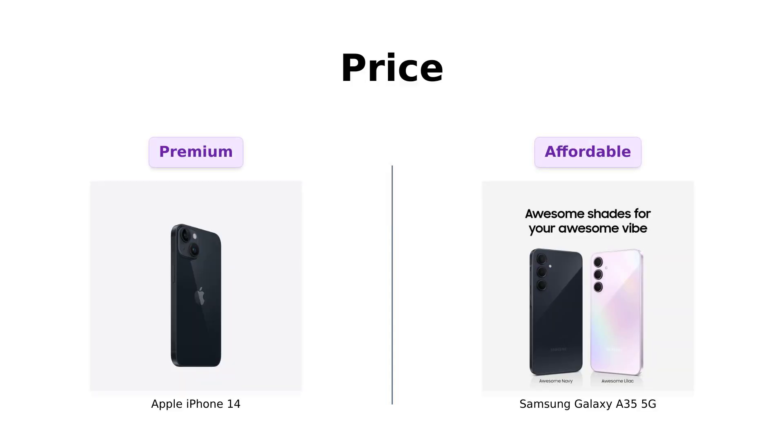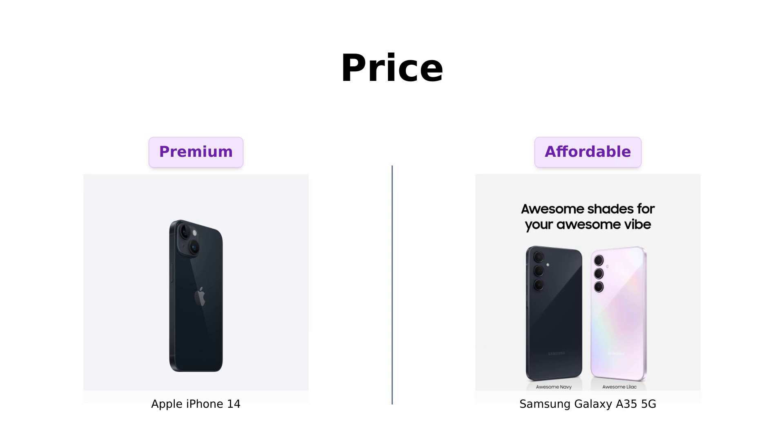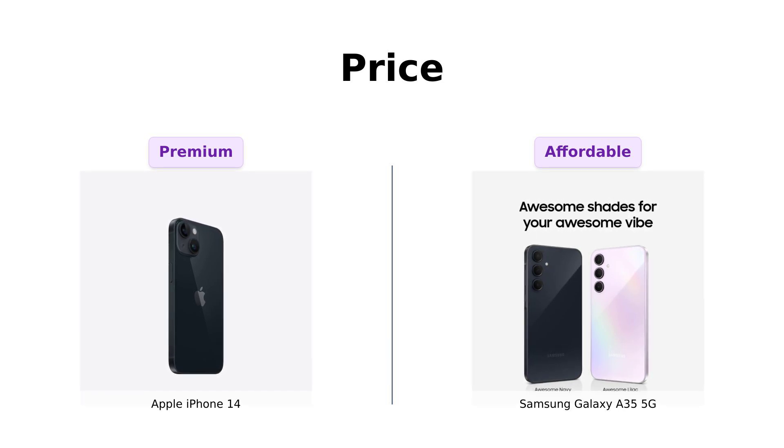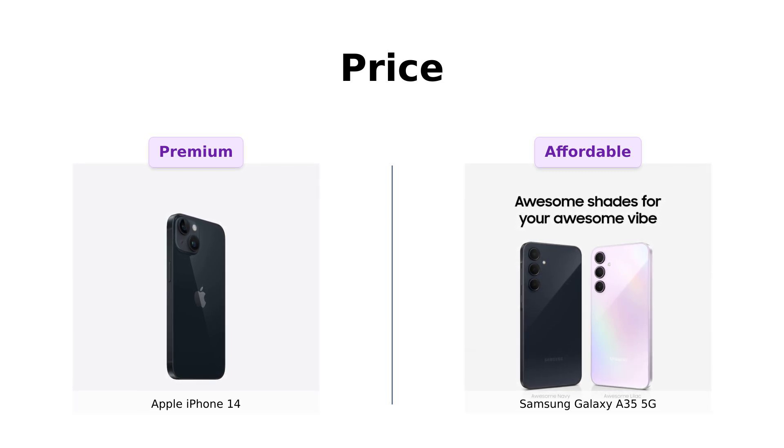First up, let's talk about the money. The iPhone 14 is priced at a cool $629. Meanwhile, the Galaxy A35 5G comes in at a budget-friendly $399. Reviewers appreciate the iPhone 14 for its high-end features, but many are thrilled with the value that the Galaxy A35 5G offers at its price point.